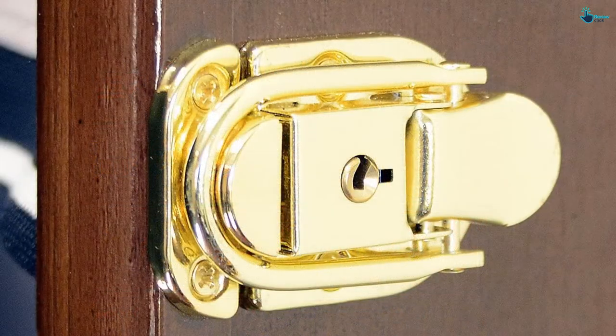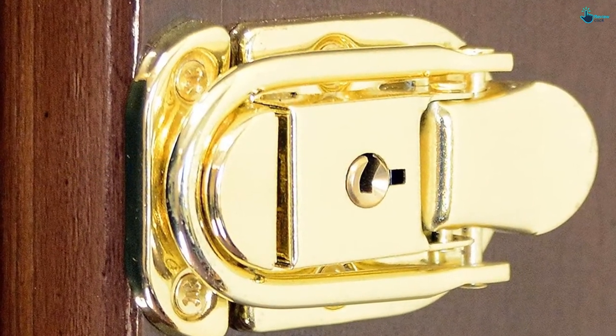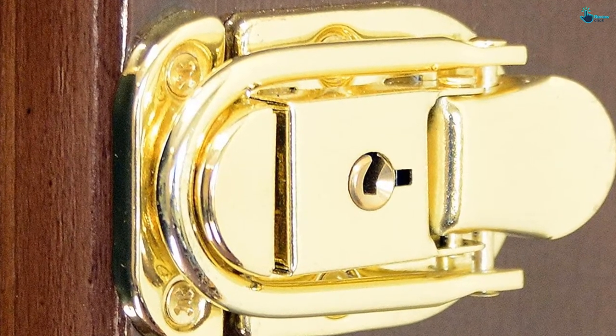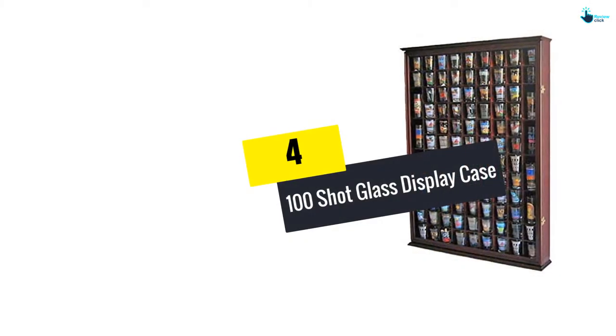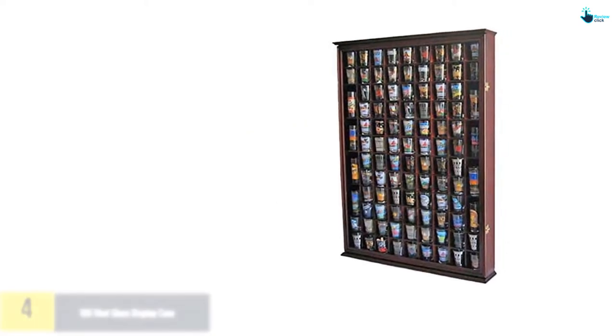This is the perfect choice for shot glasses, soda cans, and beer bottles because it has the perfect height for easy fitting of your glasses. The display door is UV protected, with lockable latches and keys.